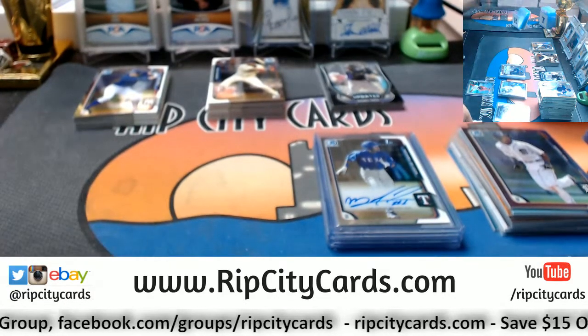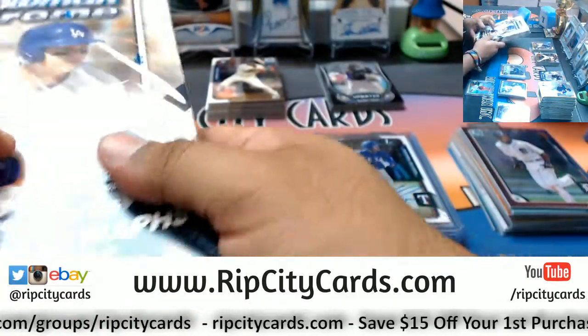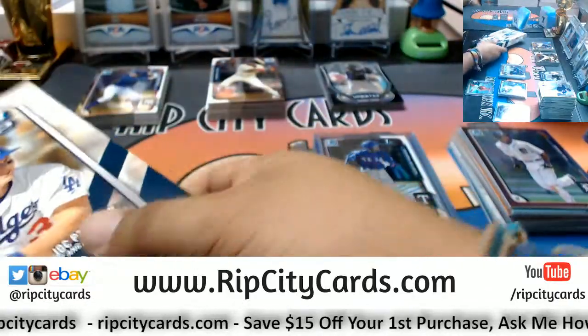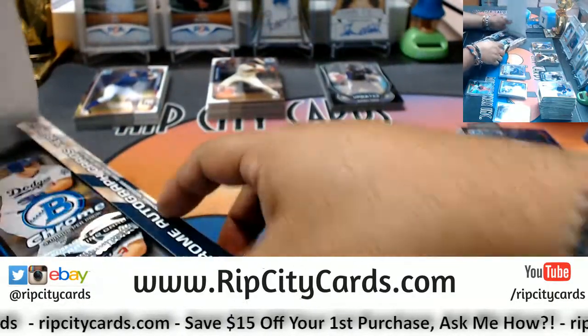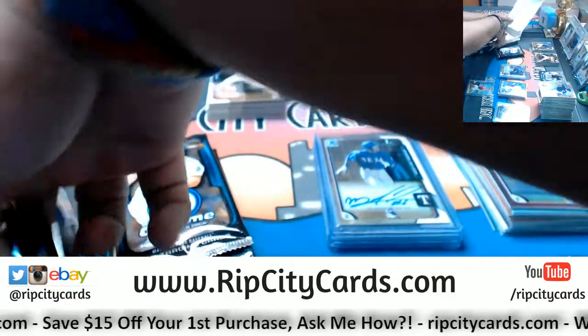Last box — mojo box number four. After this we have 2013-14 Crown Royale Hockey half case break coming up for eBay. Stay tuned if you want to see me butcher a whole bunch of names in hockey. That'll be fun — that's worth the price of admission right there.